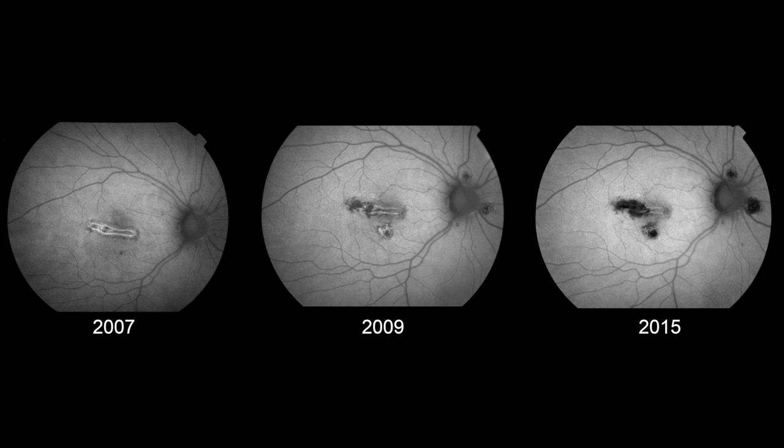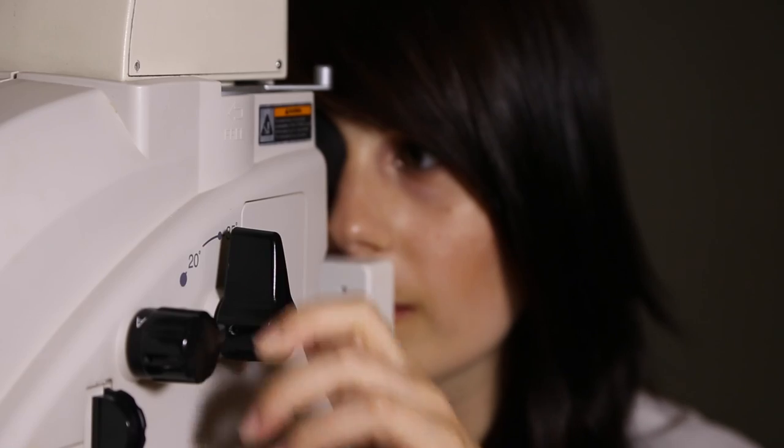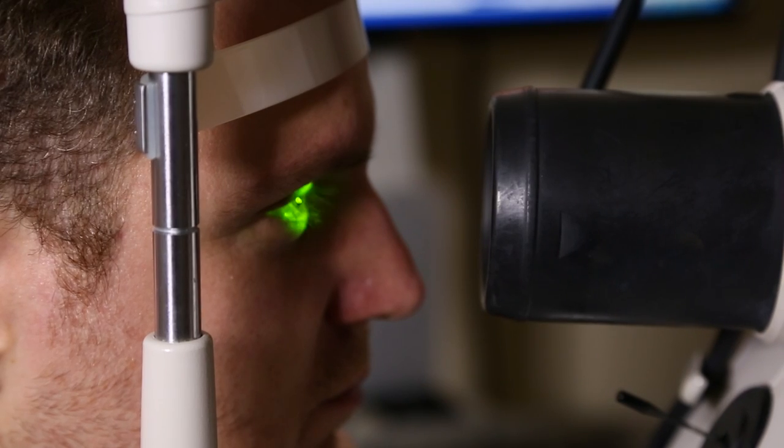Fundus photography is a term we use to describe taking a picture of the back of the eye, an area more specifically called the retina. This allows us to document its current appearance and record it for later reference. Even if you don't have any retinal problems, it's good to have a baseline image for any future changes that may happen.